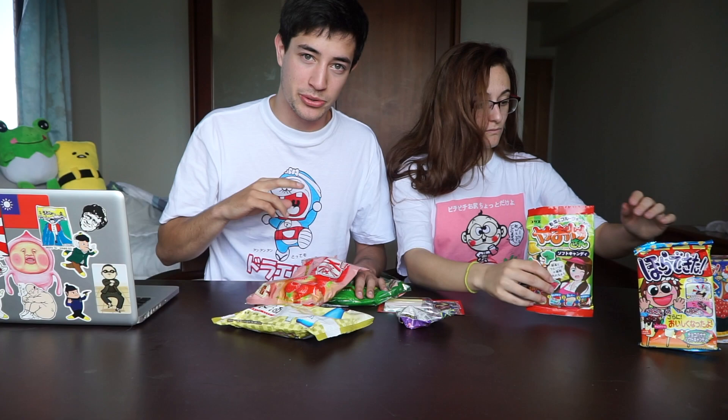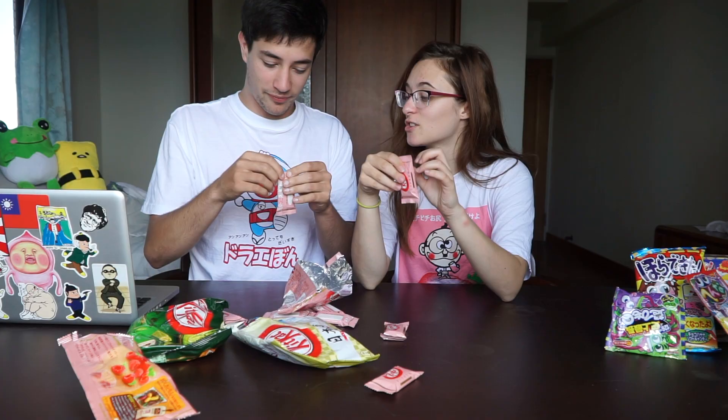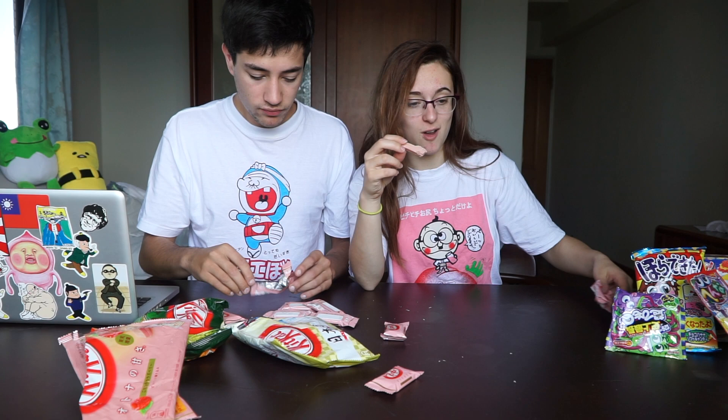So we're starting with the raspberry flavored KitKat. Pretty interesting looking. They come in individual packages and you can actually smell the raspberries from outside the package — that's how strong these are. They taste like Special K yogurt bars, really sour. I think these are better than the regular KitKat. Moving right on.